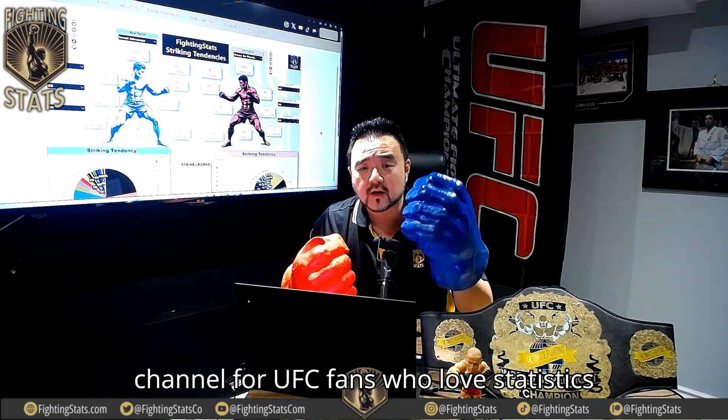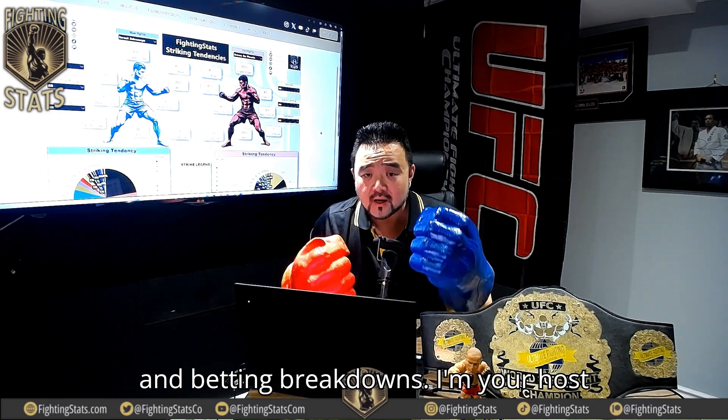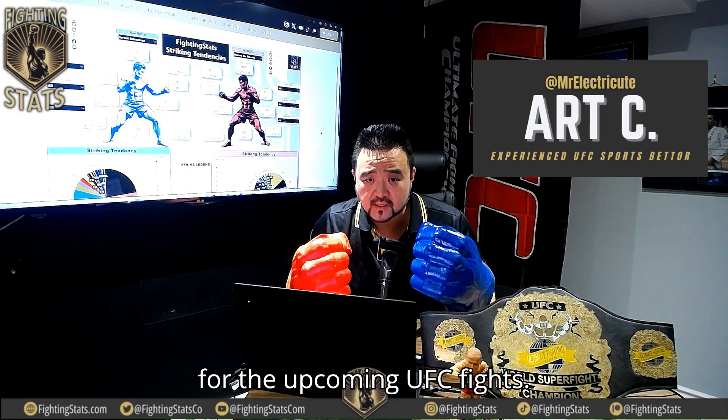Welcome to Fighting Stats, the ultimate channel for UFC fans who love statistics and betting breakdowns. I'm your host, Art C, and today I'll be getting you ready for the upcoming UFC fight.